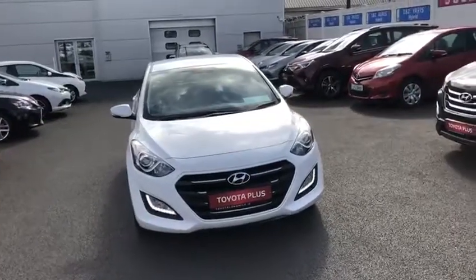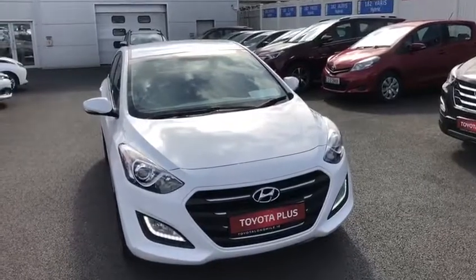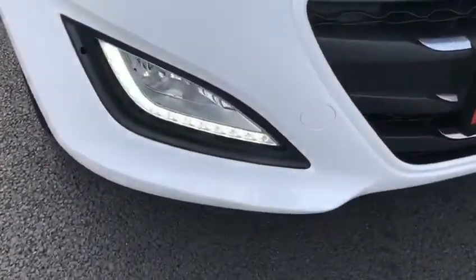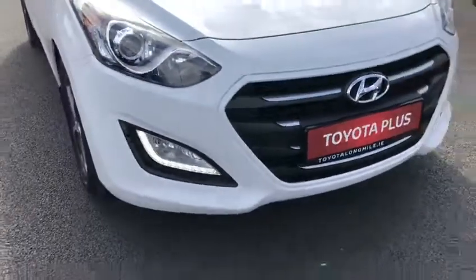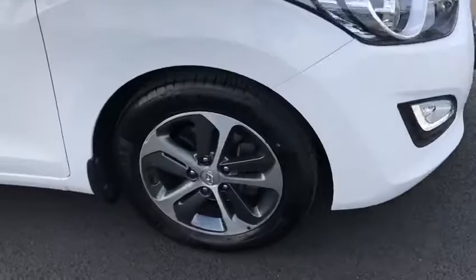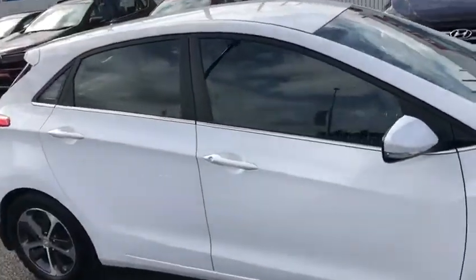Welcome to Tiro Longwell. Here we have a 2016 Hyundai i30 — it's the 1.4 petrol deluxe model. In the deluxe we have our LED daytime running lights and our front fog lights. 16 inch multi-spoke alloy wheels. This i30 is finished in white.